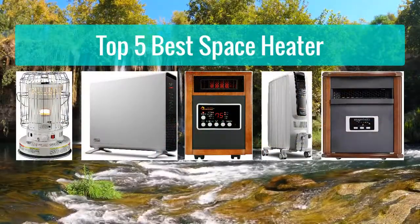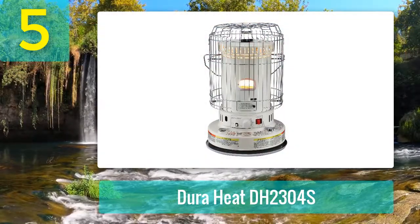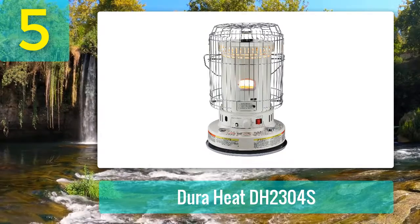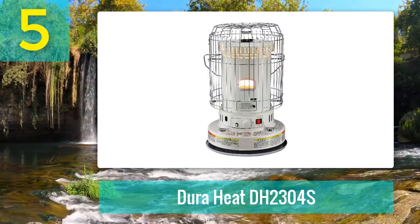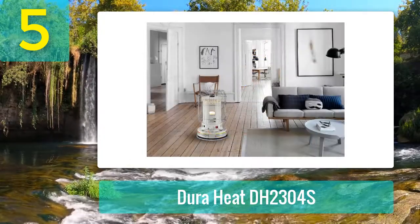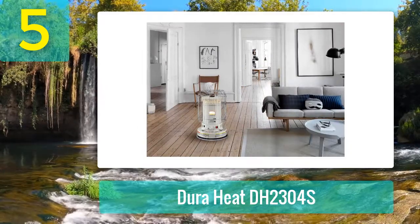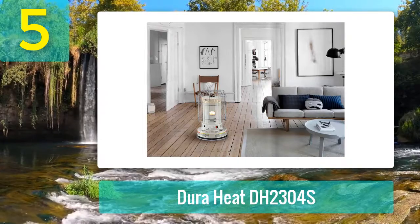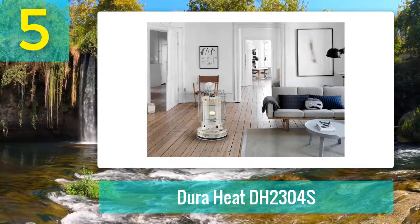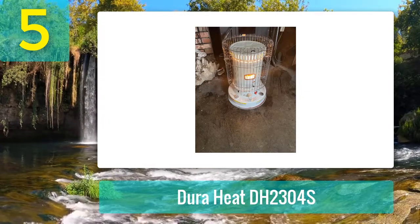Top 5 best space heaters. Number 5: Dura Heat DH2304S. The Dura Heat DH2304S is an amazing kerosene heater that you can rely on to provide enough heat in a large and drafty room. When operating at the high mode, it delivers enough heat to warm a room up to 850 square feet. Unlike heaters which project warmed air or infrared radiation in one direction, this heater delivers heat all around itself. You can control its performance by changing the temperature settings using the control knobs.